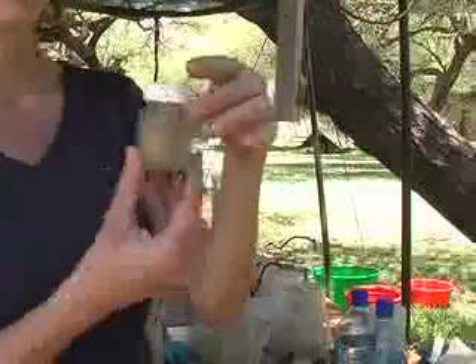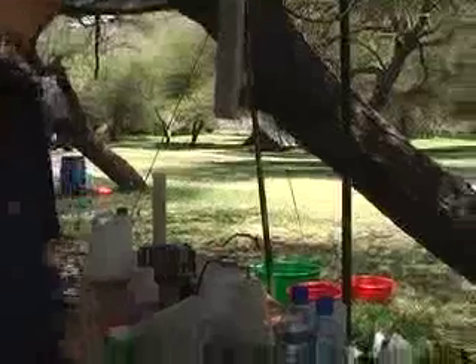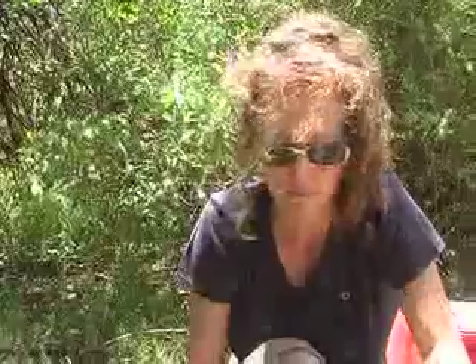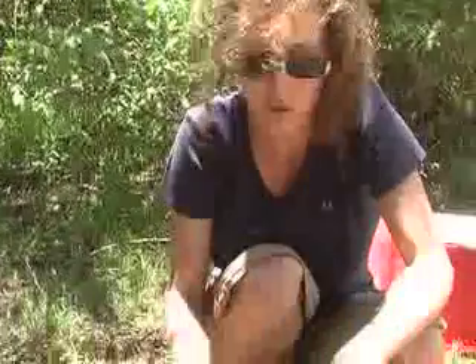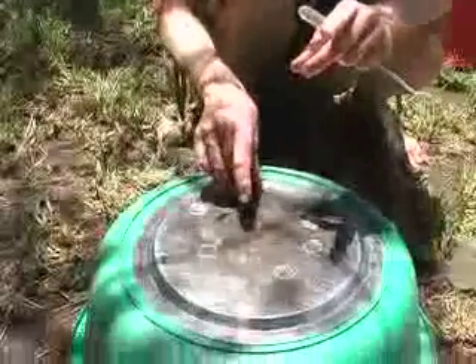After this washing, we put the final sample — so you have a solution in which you have the diatoms in water — and then we can make the permanent slides. To do the permanent slide we need a glass slide. The next step is to use evaporation of the solution with diatoms.